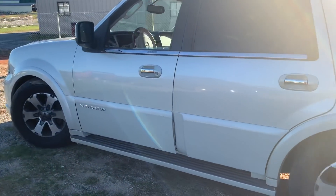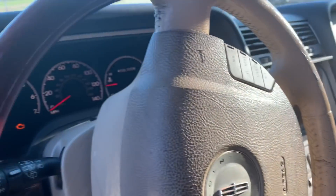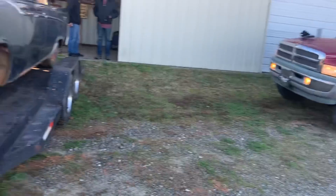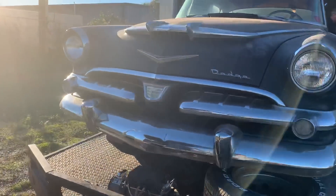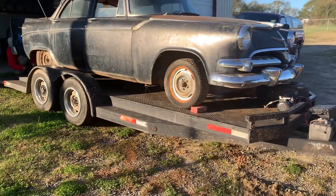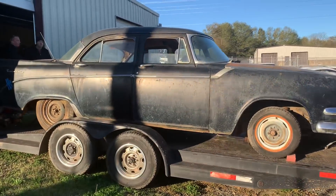Good morning folks, it's a crisp one today. I don't know what temperature the navigator's got but it's cold this morning. Got the big red RAM over here loading up the 56 Dodge. The 56 Dodge has found a new home. As much as I am indeed a Mopar man, I really wanted to keep this one all to myself, but it's not happening — it's going to another home.